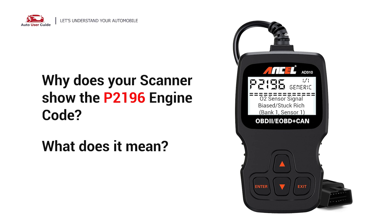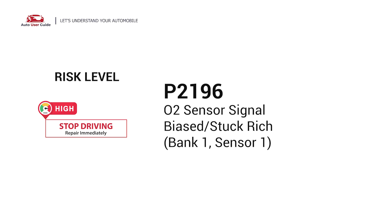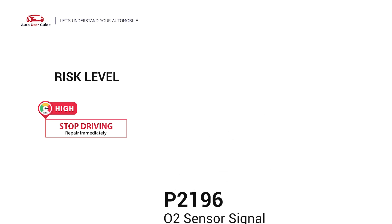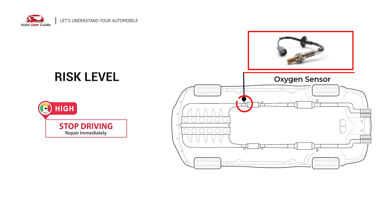Why does your scanner show the P2196 engine code? What does it mean? Diagnostic trouble code P2196 stands for O2 Sensor Signal biased or stuck-rich in Bank 1, Sensor 1. It indicates that there is too much fuel relative to oxygen in your vehicle, or that the oxygen sensor is faulty and reading an incorrect air-fuel ratio.